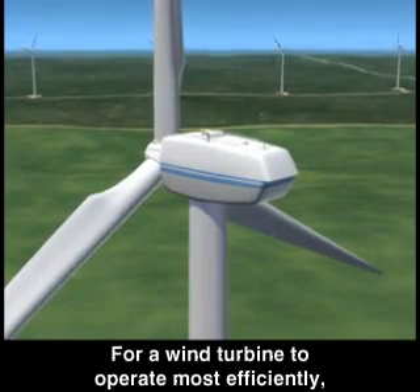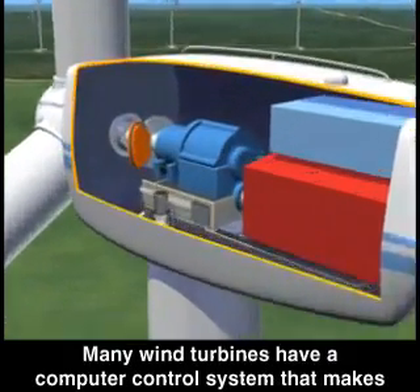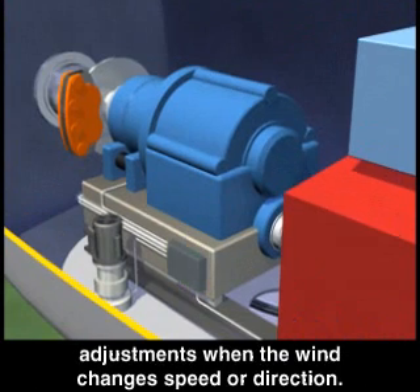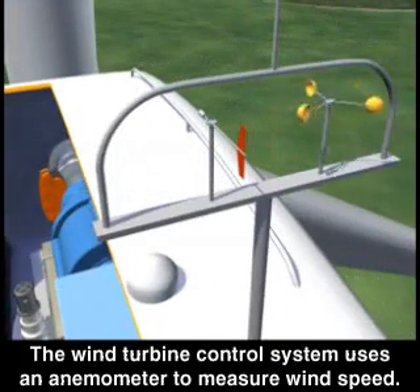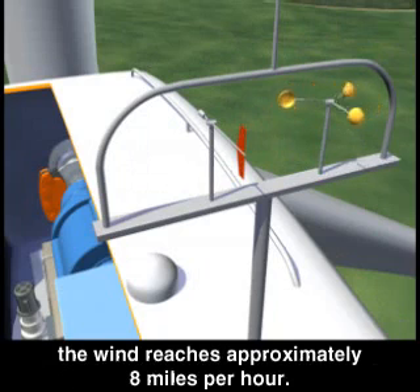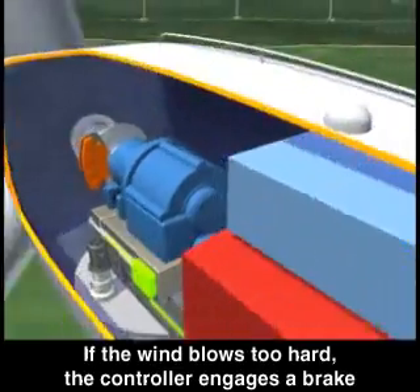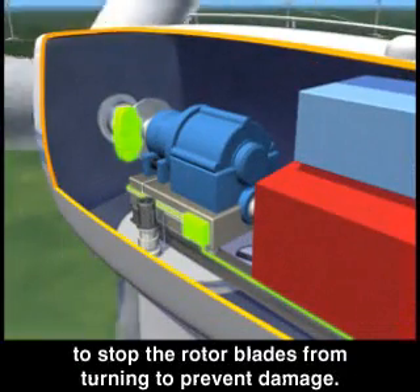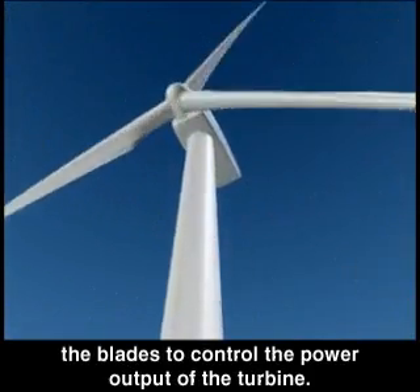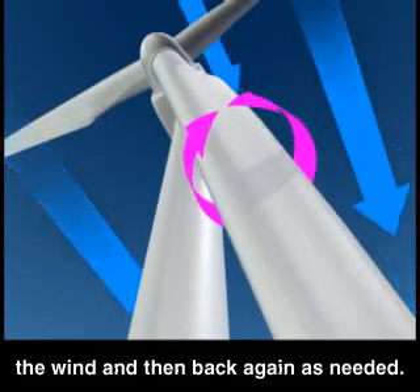For a wind turbine to operate most efficiently, it has to adapt to varying wind conditions. Many wind turbines have a computer control system that makes adjustments when the wind changes speed or direction. The control system uses an anemometer to measure wind speed and starts the wind turbine when the wind reaches approximately 8 miles per hour. If the wind blows too hard, the controller engages a brake to stop the rotor blades from turning to prevent damage. The controller also can change the pitch of the blades to control the power output of the turbine.